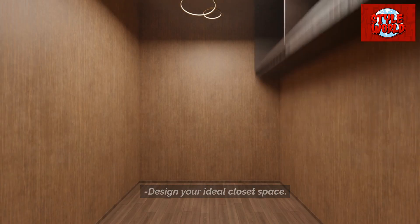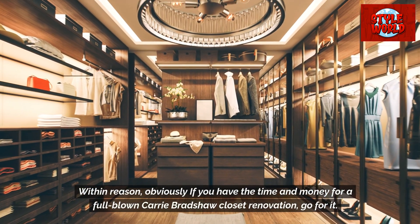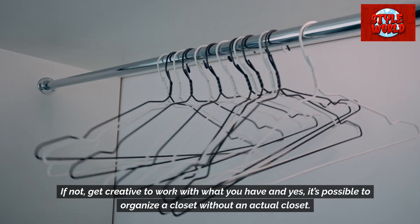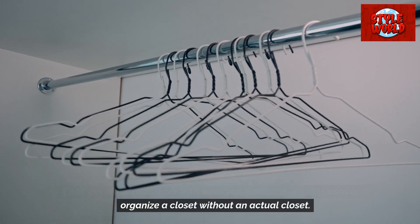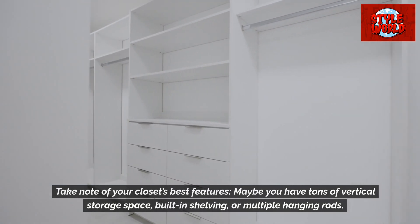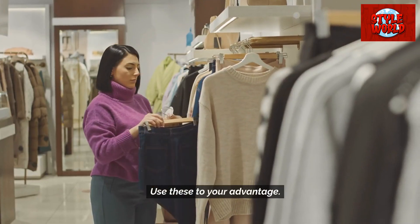Design your ideal closet space. If you have the time and money for a full-blown Carrie Bradshaw closet renovation, go for it. If not, get creative to work with what you have — and yes, it's possible to organize a closet without an actual closet. Take note of your closet's best features: maybe you have tons of vertical storage space, built-in shelving, or multiple hanging rods. Use these to your advantage.